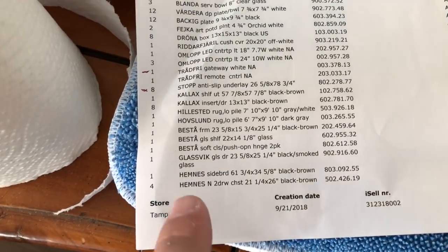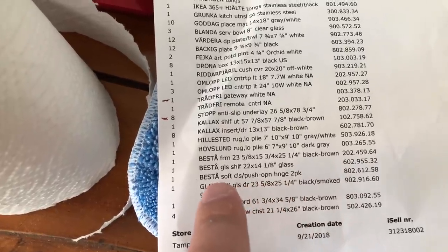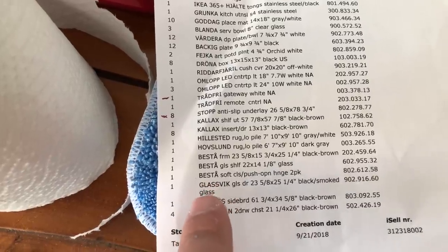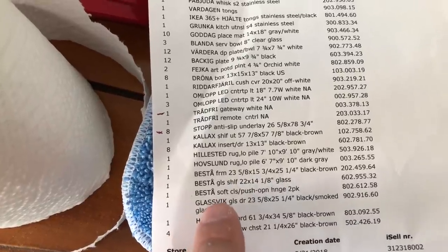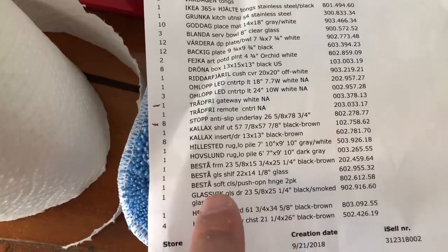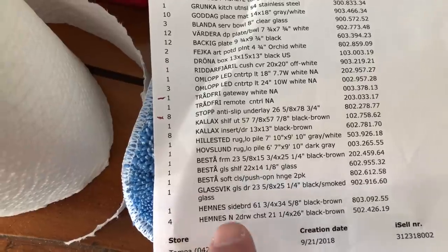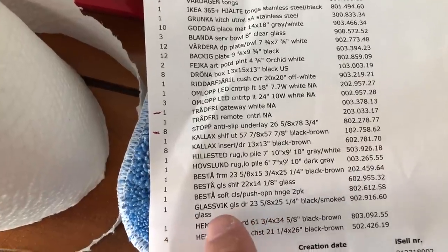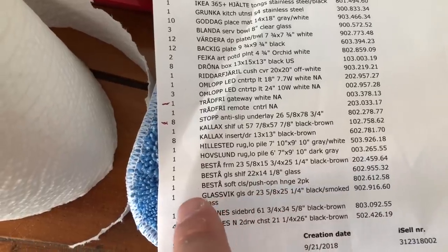They threw in a random bag of hardware for what looks like the entertainment cabinet I'm going to build. I see what they did — the Besta series, you can build thousands of different combinations of these cabinets. They're really cool: all different sizes, colors, door options, shelf options, etc. This is the one I configured — 23 and 5/8 inches wide with a smoked glass door and a single black shelf. And then you pick your hardware, so that's the hinge pack I just found.